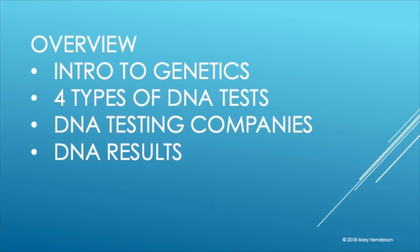Tonight we're going to cover an introduction to genetics. It'll be a little technical, but I'm not a geneticist and you don't have to be one to understand it. I think you'll get more out of your DNA testing if you understand just a little bit of the basics of genetics and some of the terminology. Then we'll talk about the four different types of DNA tests, the DNA testing companies like Ancestry.com and 23andMe, and what to do with your DNA results and how to navigate them.